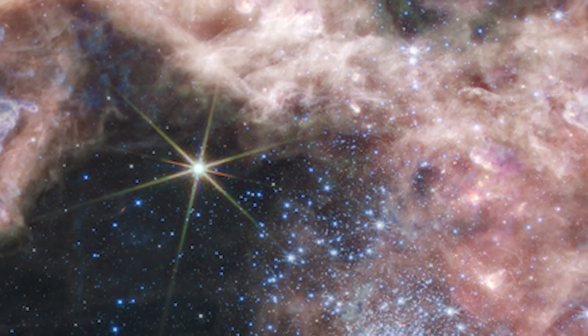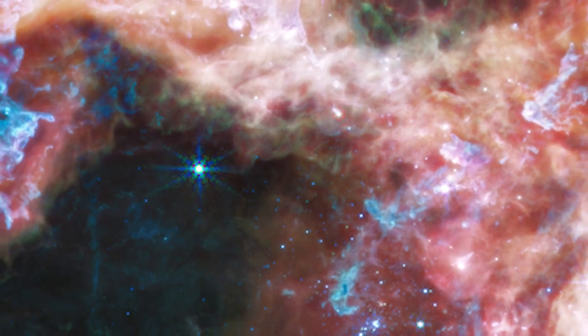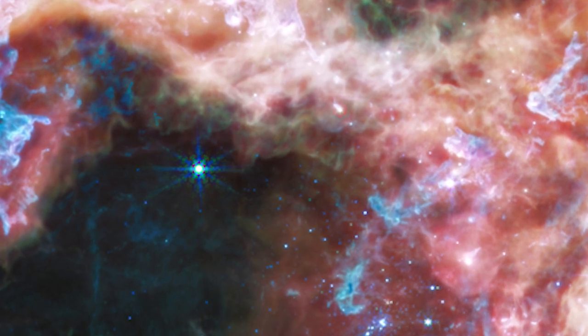When observed in the longer-infrared wavelengths detected by Webb's mid-infrared instrument, or MIRI, the area takes on a distinct look. Cooler gas and dust sparkle as the blazing stars vanish.